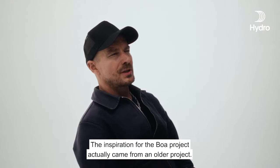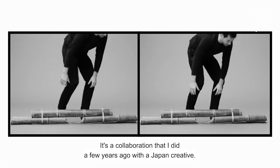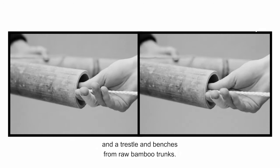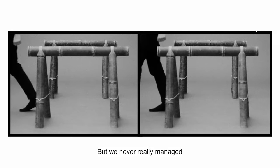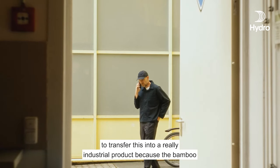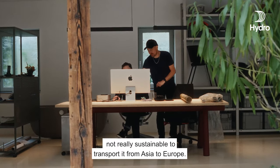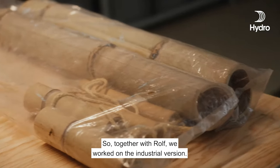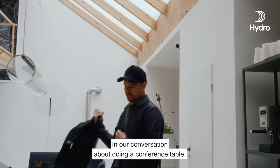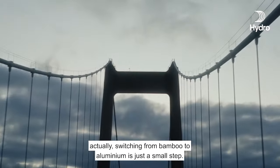The inspiration for the BOA project actually came from an older project — a collaboration I did a few years ago with Japan Creative. I was trying to construct a table, trestle, and benches from raw bamboo trunks, but we never really managed to transfer this into a real industrial product because bamboo does not survive the dry climate in Europe. It's also not really sustainable to transport it from Asia to Europe. So together we worked on the industrial version, and in our conversation about doing a conference table, switching from bamboo to aluminium is actually just a small step.